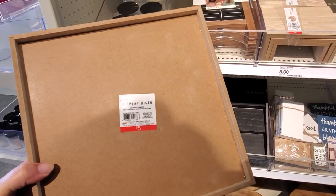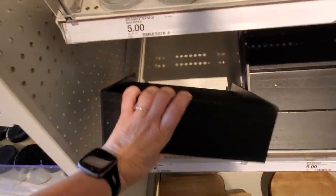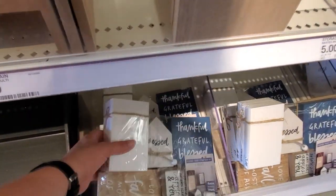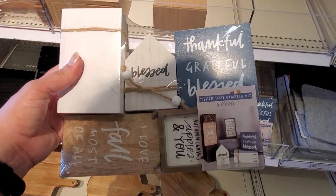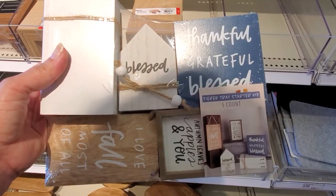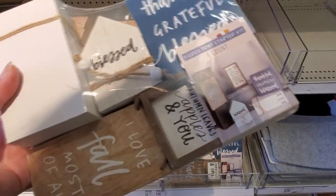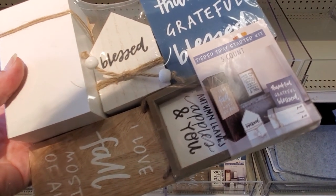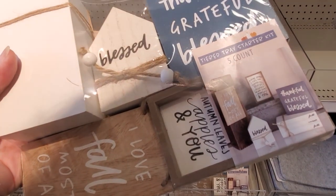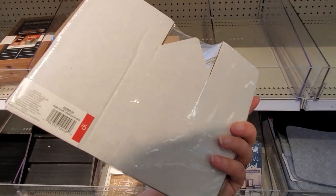So it's a display riser for five dollars — just plain black, the black wood grain. There's a tier tray starter kit with five pieces in it: 'thankful,' 'grateful,' 'blessed,' 'I love fall most of all,' and then one that says 'Every year I fall for pumpkins, bonfires, s'mores, autumn leaves, apples, and you.' And this is for five dollars.